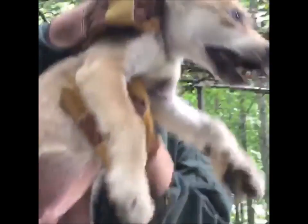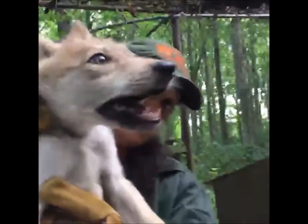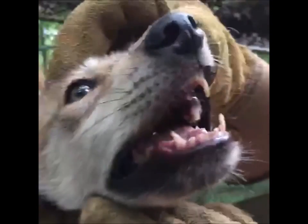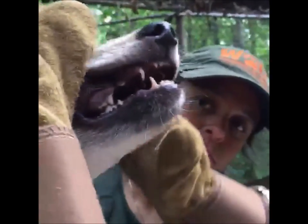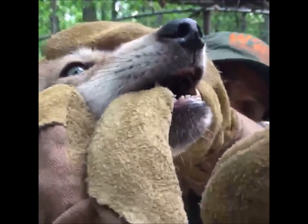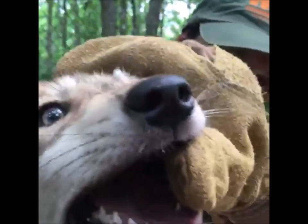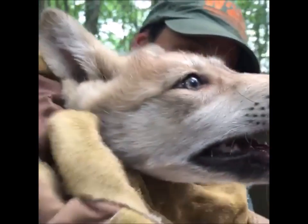I'm going to try to check her mouth. She's being really cooperative. She has all her molars and incisors in. Everything in the top of the mouth looks good — no cleft palate, tongue looks good.